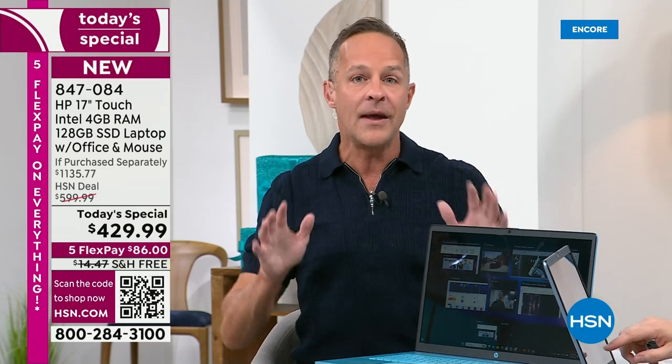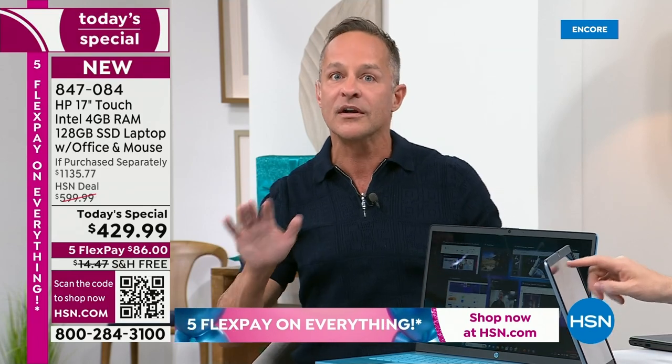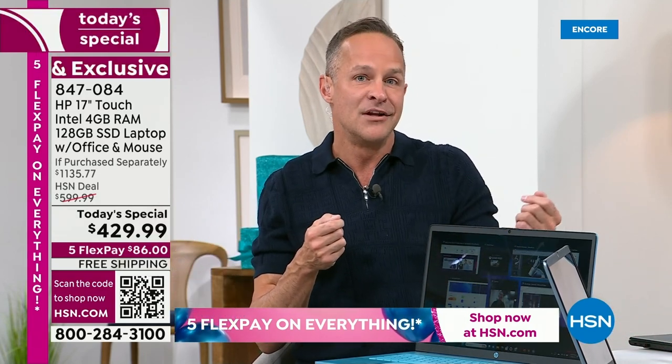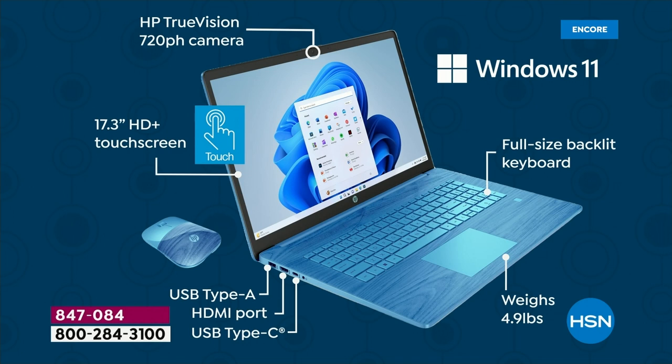We're about halfway through our presentation and clearly a lot of you are picking up the computer. Some of you might have questions about ports. We have both USB-A and USB-C ports. There's an HDMI port as well. Going around the computer: HP TrueVision camera with the new security slider that blocks the camera when you're not using it. Windows 11 — the latest version of the operating system in S mode, more protected. Safety and security are what we think about with Windows 11 in S mode. Backlit keys — once you have a computer with backlit keys, you'll never buy a computer without them.